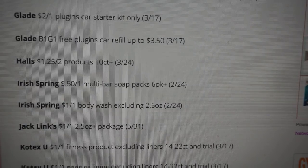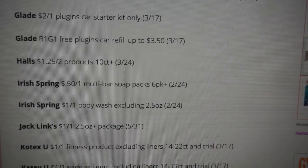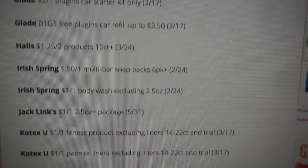We've got some Irish Spring — $0.50 off on the bar soap six count or larger, and $1 off one on the body wash. We're going to be able to grab a body wash for $0.99 at CVS this week — an Irish Spring and a Soft Soap. So I think that's a good deal.